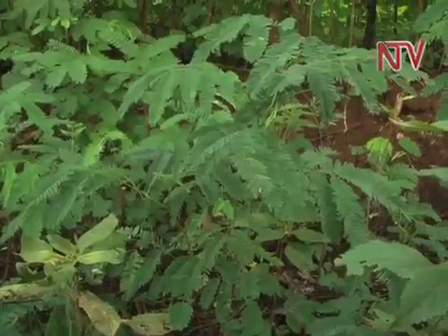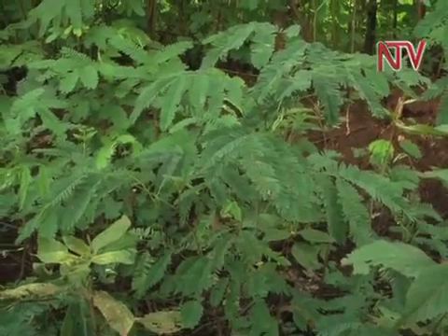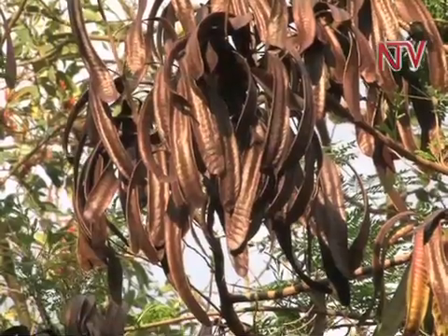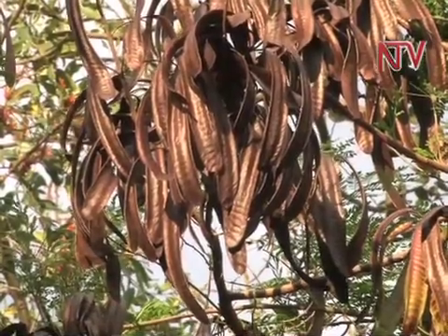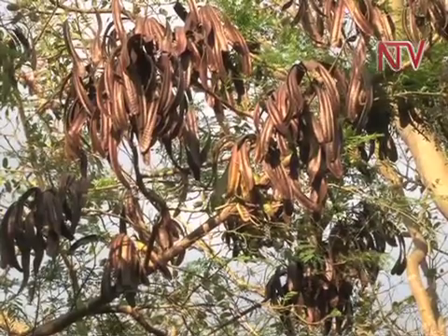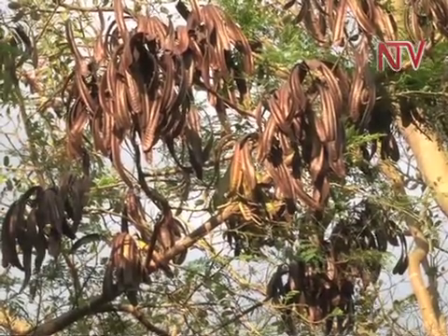Some species of NFTs like Leucaena can also provide numerous products and fulfill many functions, including food, wind protection, shade, animal fodder, and wood for fuel and timber. The seeds of Leucaena can be roasted, then ground to produce a coffee-like drink from that tree.